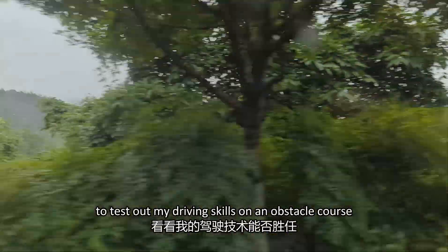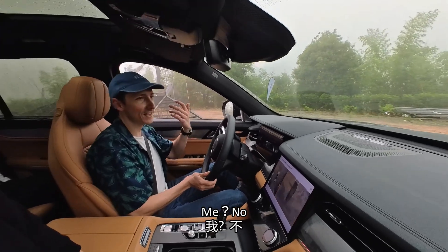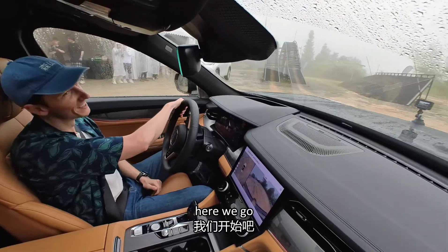Afterwards, it was time to head up into the mountains to test out my driving skills on an obstacle course. Extreme driving — have you ever been part of that? Me? Yeah. No. Here we go.